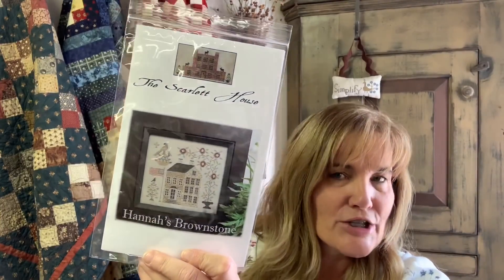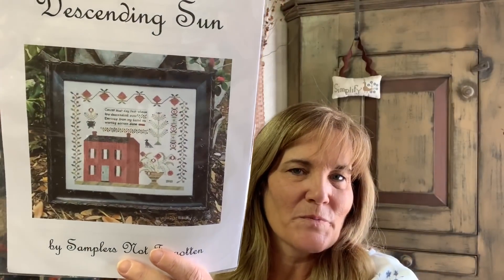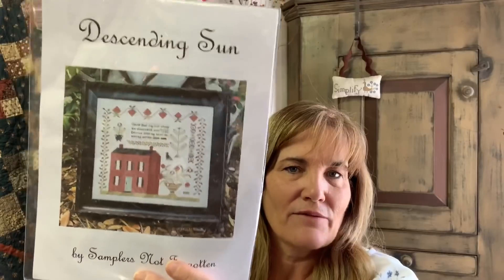I got Hannah's Brownstone — I think Brenda just finished this from Brenda and the Cereal Starter, and I've had it in my wish bucket for a while. The last one is called Descending Sun by Samplers Not Forgotten. I ordered the red to go with it — reds and blues are really hard to find when you're trying to kit up projects. The saying on this pattern reads: 'Count that day lost whose low descending sun derives from my hand no worthy action done.' So — be of service to those around you and do something noble each day. I have loved this pattern for quite some time.